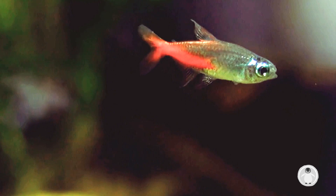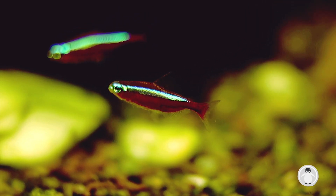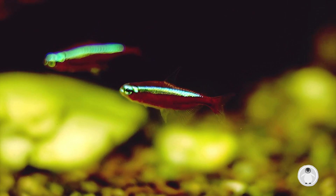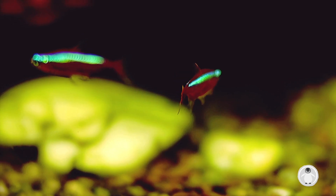Neon Tetras are omnivores, meaning their diet consists of proteins and plant matter. In the wild, Neon Tetras spend their time in the middle column of the water, feeding on worms, insects and crustaceans.